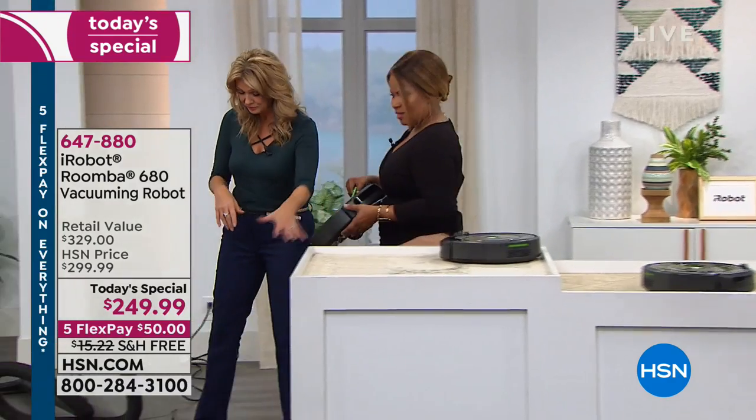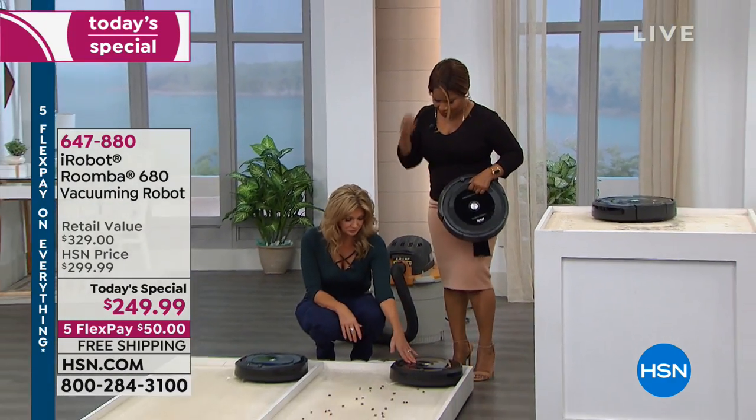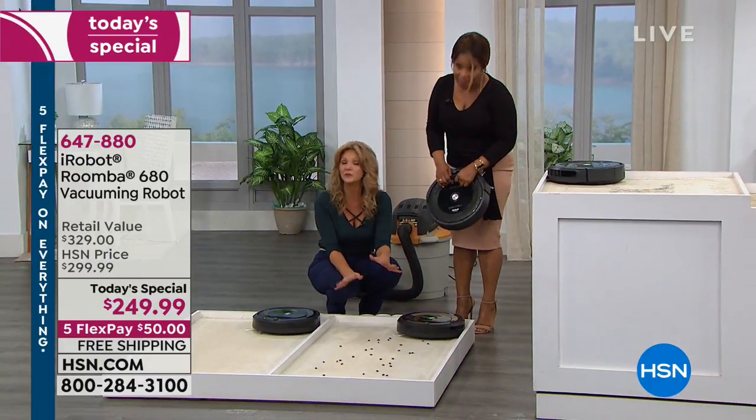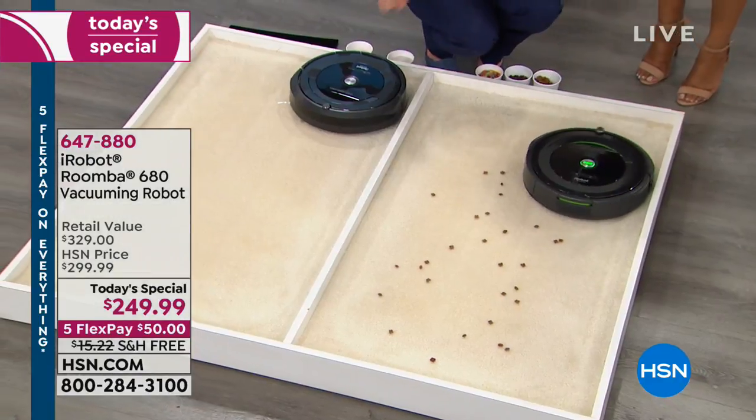As these are running, we'll let them continue to clean. Let's put it to the test. What's going to happen with the Roomba is we're going to have it clean what you do see — obviously, large particles on the carpet.